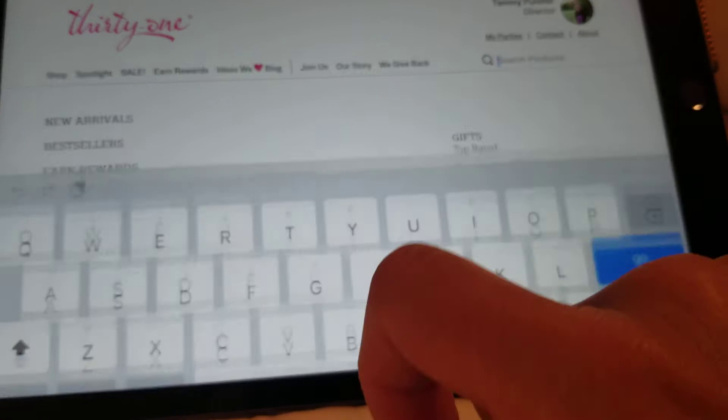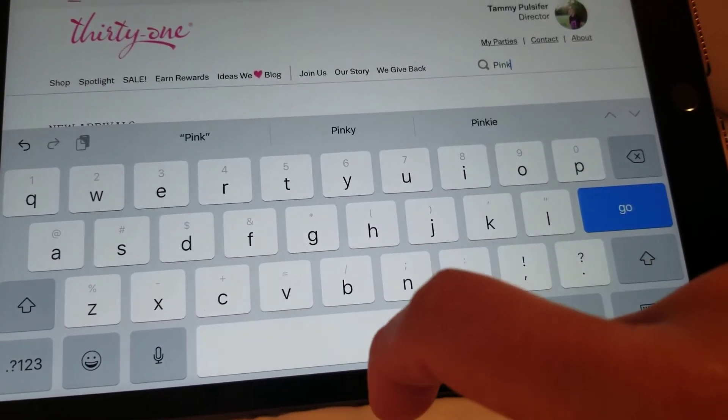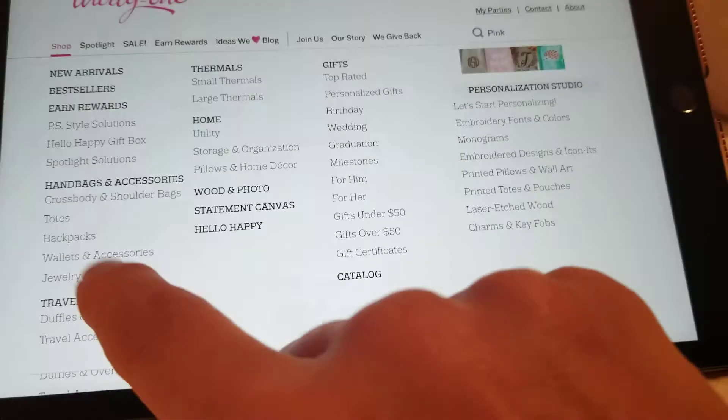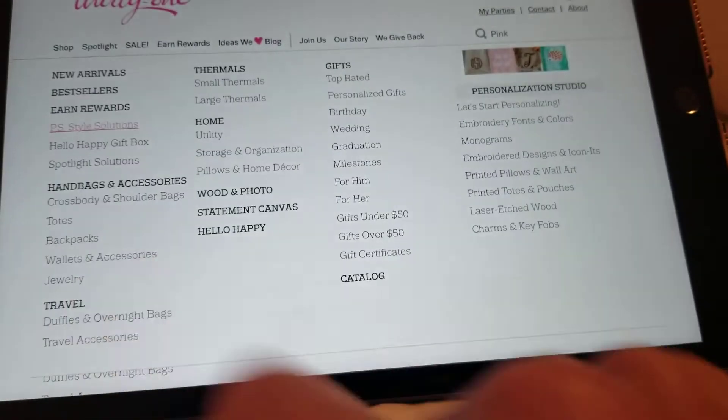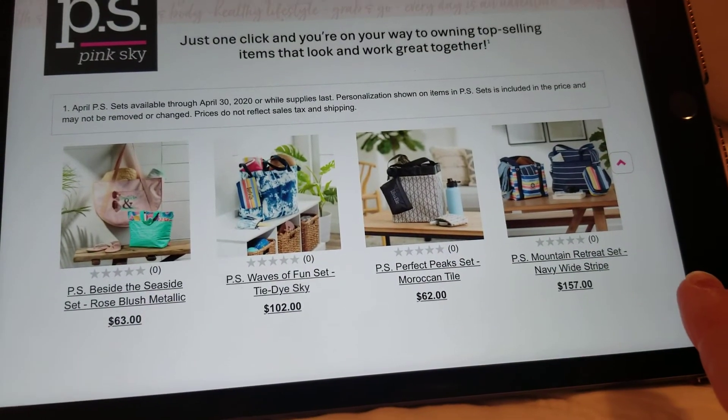I say go for one of the pink sky bundles, so just type in 'pink.' Or go to Shop and then go to PS Style Solutions, because now you can choose any of these sets for half price.